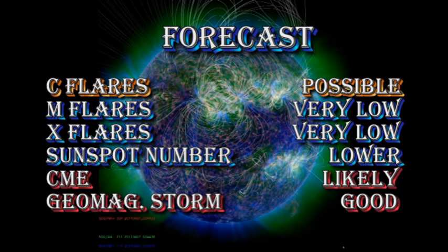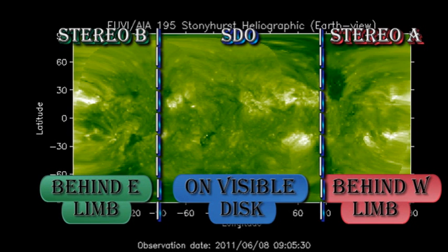My forecast for the next 24 hours is pretty much the same as before, with a chance of C flares. M and X flares are probably unlikely. The sunspot number will probably drift a bit lower. CMEs remain likely, and we have a good chance of a geomagnetic storm. There are no new regions due back for 4 or 5 days, so our only chance for new activity is for a new region to emerge or existing regions to suddenly start regrowing.